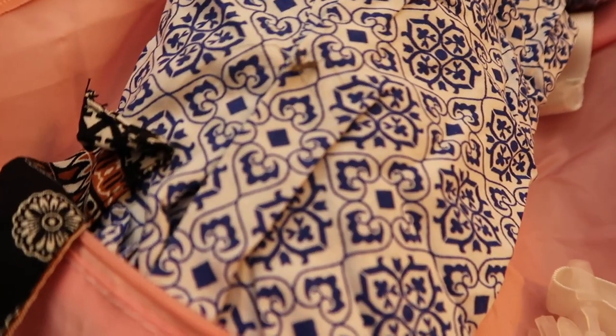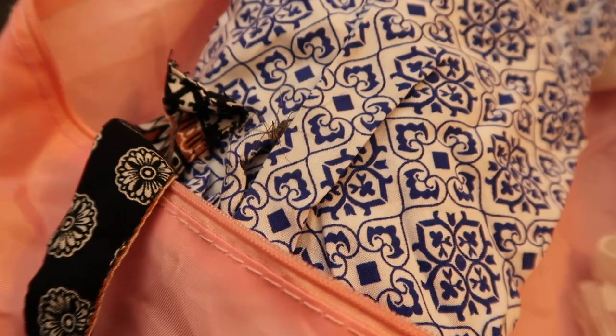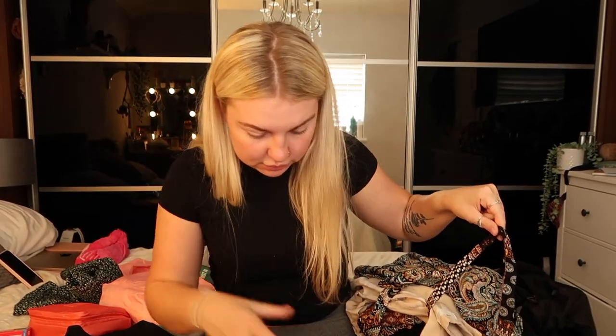There is a spider in my bag! I genuinely don't know what to do — can you see it? OK, the spider's gone. We're just going to swiftly move on to the next packing cube because I'm freaking out.